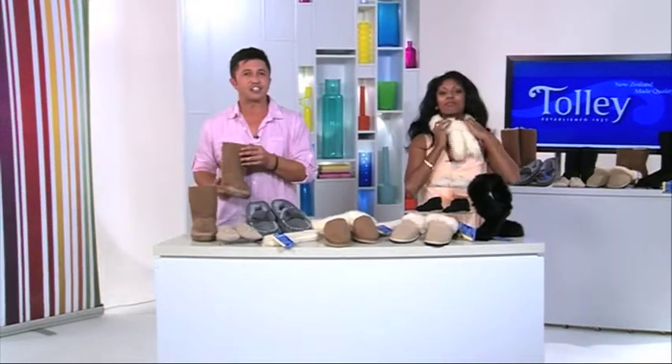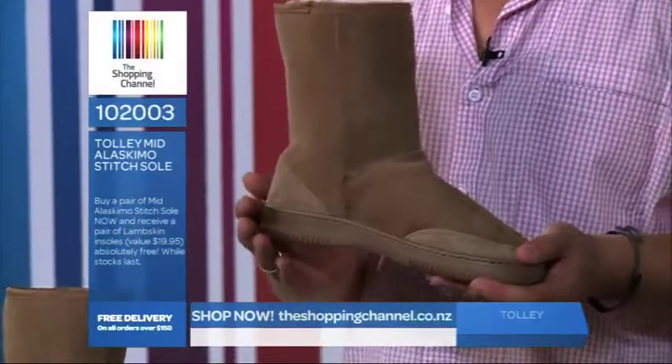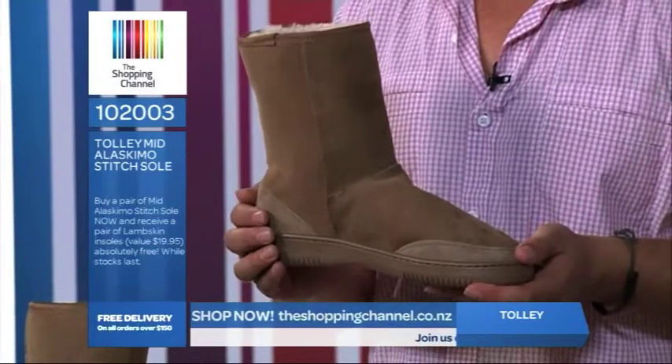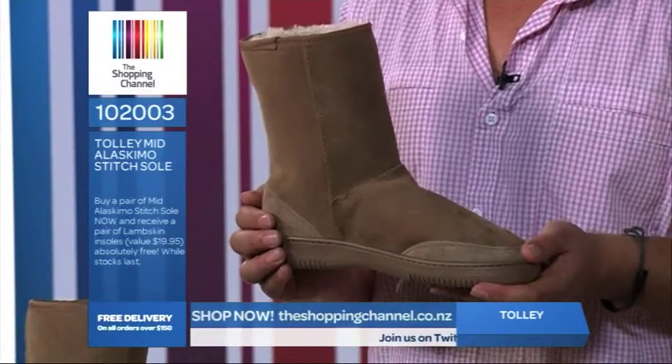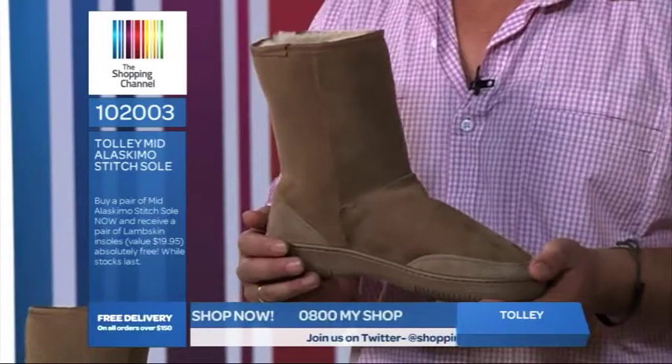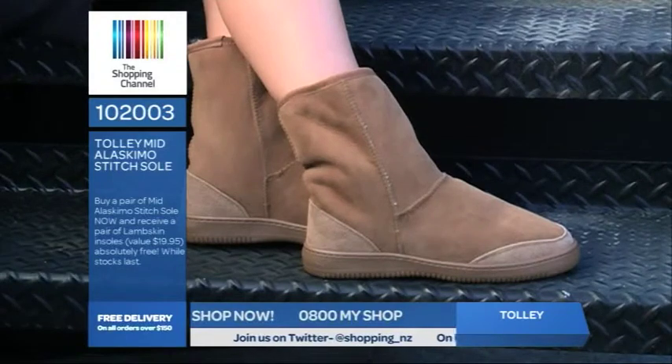These are our traditional sheepskin boots. They are very popular and this classic style is loved by everyone. This is Tolly's most popular style boot with both men and women. There's been a big revival over the past couple of years and you now have a selection of two colours — either chestnut or black. Both of these colours go with everything.